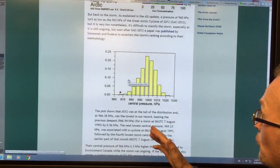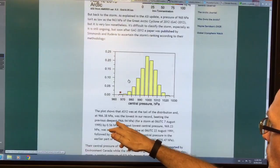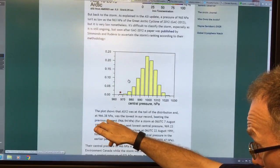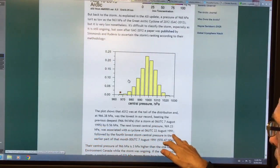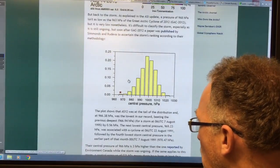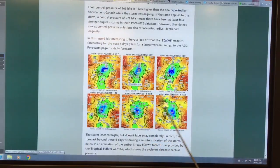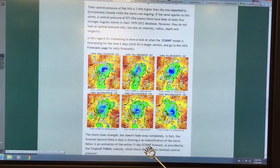This shows the central pressures of different storms. The previous deepest was in 2012, when the cyclone reached 966 hectopascals — the lowest on record — beating out the previous deepest in 1995, and a third one in 1991 at 969. So if this one is punching in at 968, we're right up there in the record lows. This forecast from August 17th through the 22nd shows a little bit of weakening — the storm loses strength but doesn't fade away completely. Then beyond six days there's reintensification of the storm, and an 11-day forecast shows the low kind of spreading out into two lows.